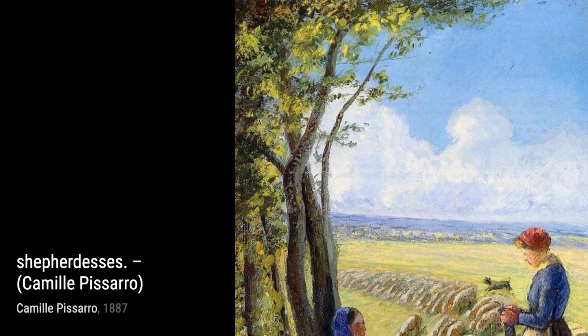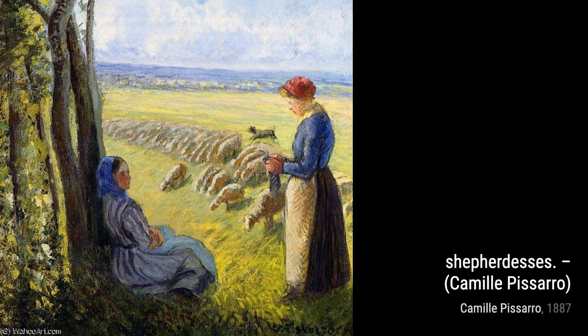Moving on to Shepherdesses. Pissarro portrays two shepherdesses tending to their flock in a serene countryside setting. The soft, delicate brushwork and the peaceful atmosphere make this artwork a true masterpiece.